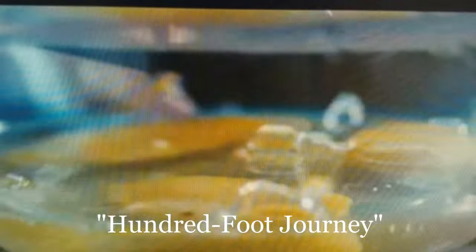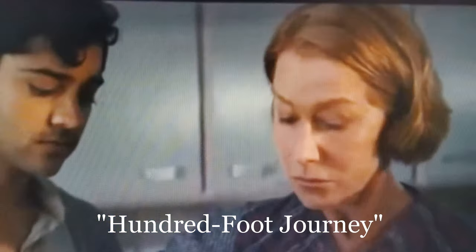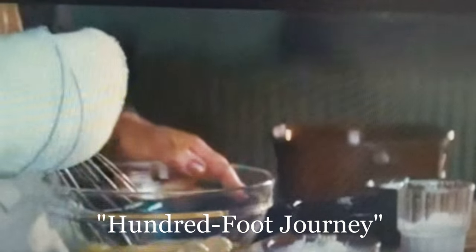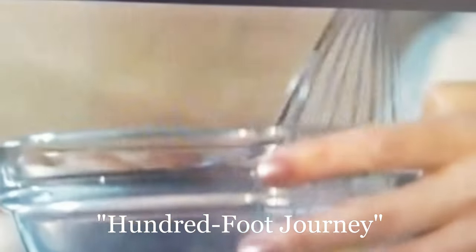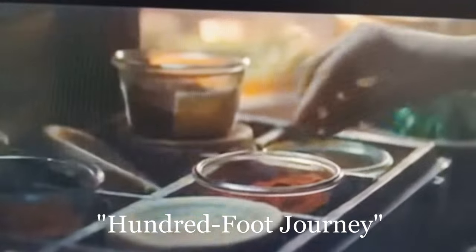As a bonus, I'd like to recommend one of our favorite movies to watch where the setting is in France. It's called Hundred Foot Journey. It's romance and French food at its finest — this is a must see. And if you've already seen it, go ahead and watch it again. We did.